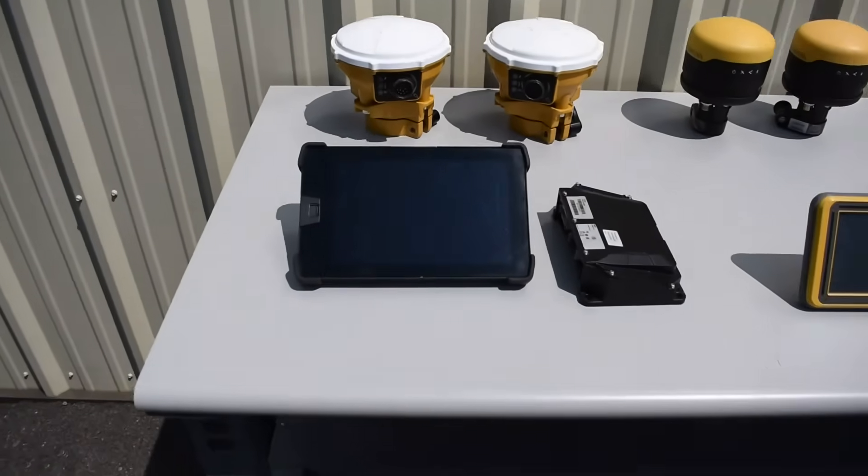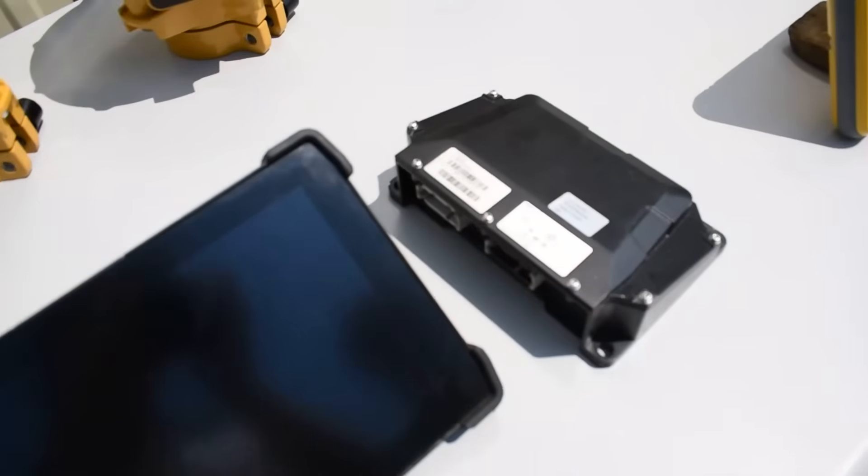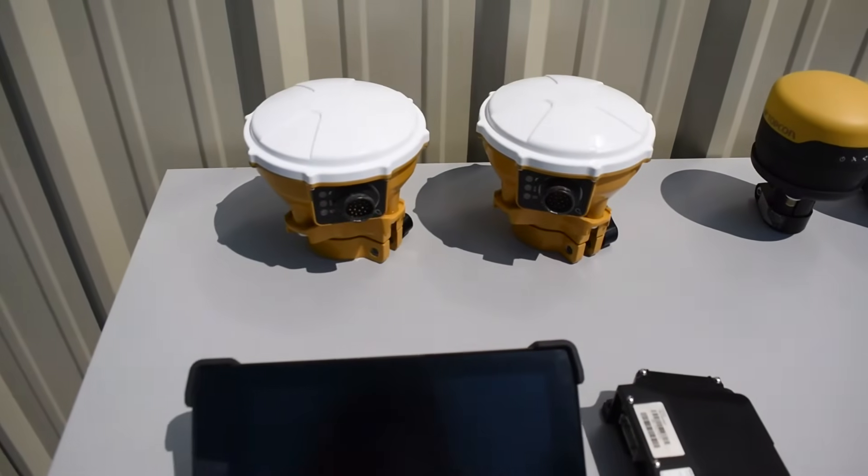To start off here, we've got the TD520 display for Trimble, the EC520 control box, and the two MS975 antennas.